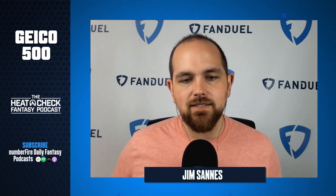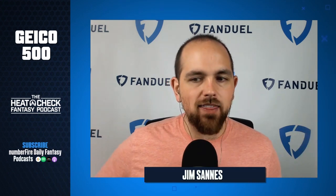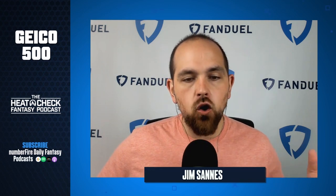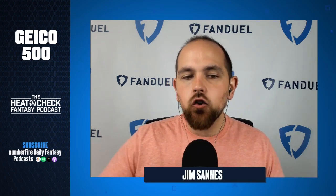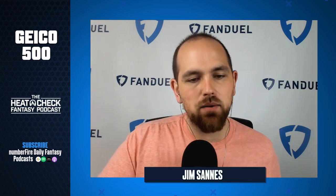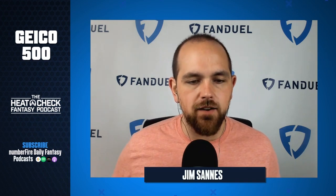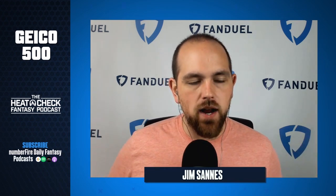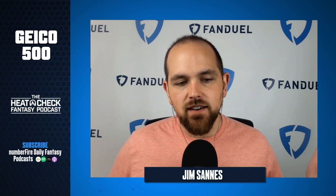The big issue with using drivers who start at the front is that they have to finish basically in the top four spots in order to pay off for DFS. Looking back at the past two spring races in Talladega: the 2018 spring race had four drivers who started in the top 12 in the perfect lineup, and the 2019 spring race had three. But in 2018, three of those drivers finished in the top three spots. In 2019, the three drivers finished first, second, and fourth.